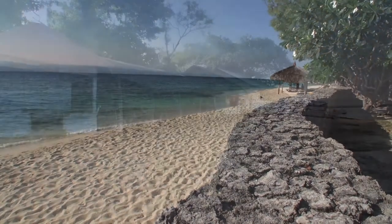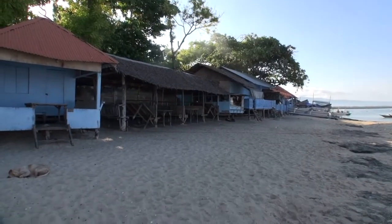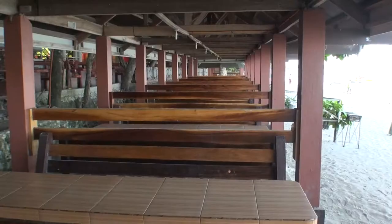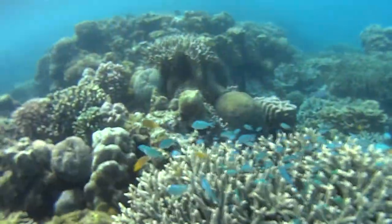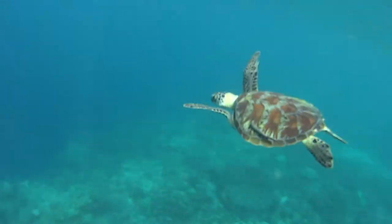On one part of the beach is a number of cottages that you can rent out for day use. Just offshore is a reef which has some really good snorkeling — there's lots of corals, fish, and even my favourite turtles.